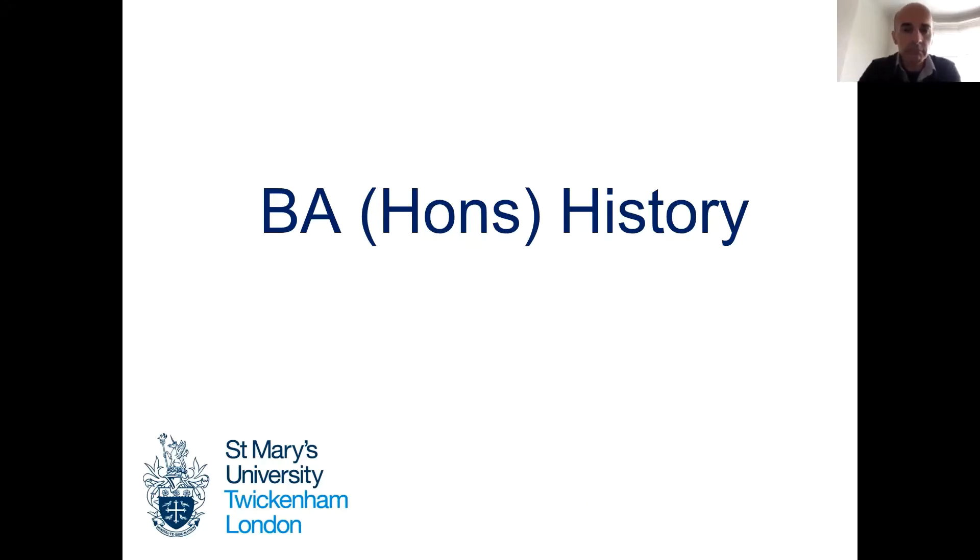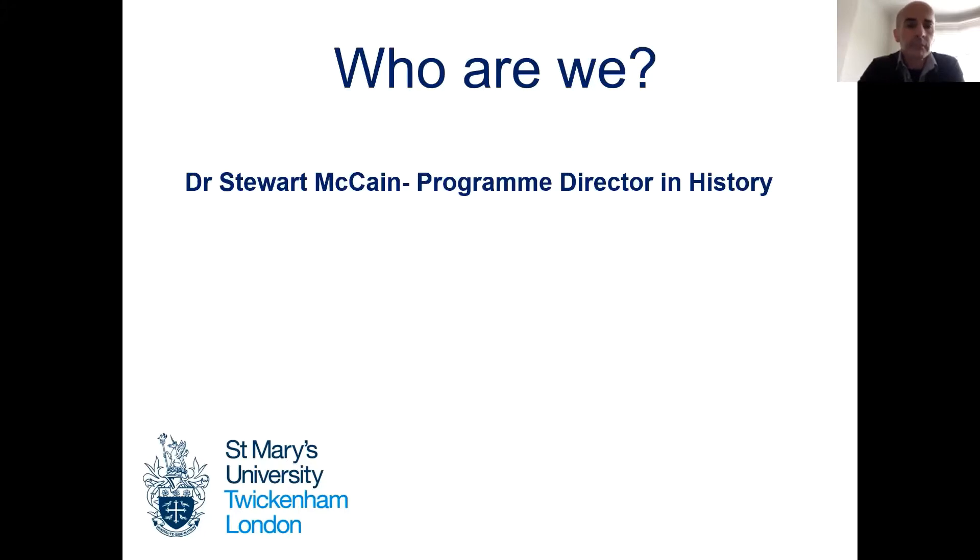Welcome to this talk on the BA History at St. Mary's University. My name is Stuart McCain and I'm the Programme Director in History at St. Mary's University.